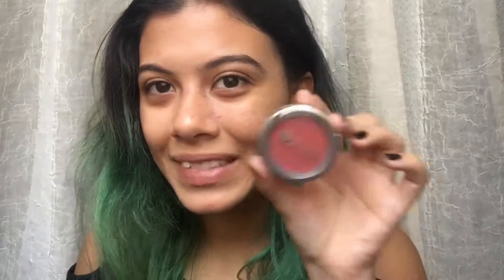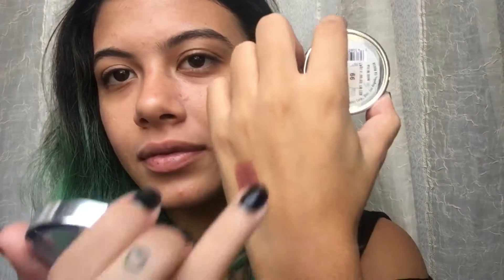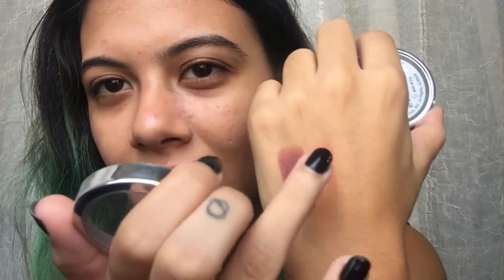The next product is by Jordana — it's a blush in the shade Terracotta Treasure. Blushes are really hard to swatch. In my very first monthly favorites — June, I think — I talked about a Jordana blush in the shade Terracotta, which was like a peachy-orange blush and I loved it.